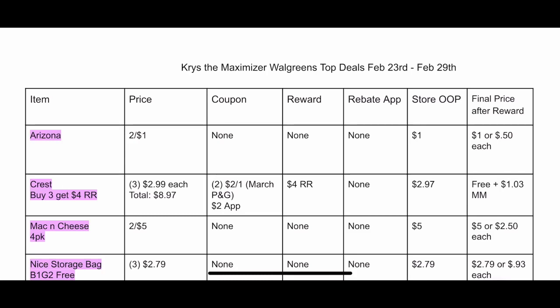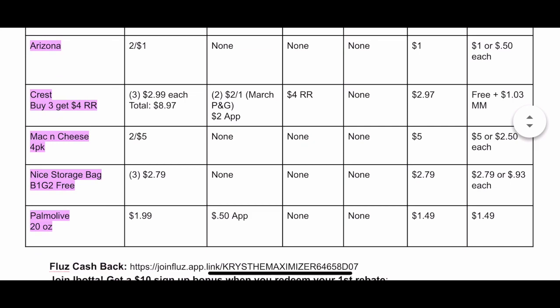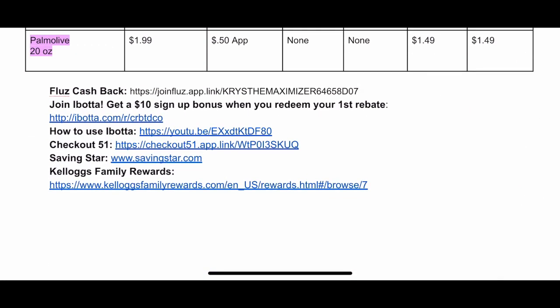Anything highlighted in pink is a beginner deal. It just means that if you're just starting to coupon this week, February 23rd through the 29th, you can do those deals because the coupons are either digital in the Walgreens app, printable from Coupons.com or another website, or they come out in our February 23rd inserts. At the bottom you'll be able to see links to all of the rebate apps. I highly suggest you get Fetch — it's a rebate app where you scan your receipt, earn points, and cash out to gift cards. Very easy to use with your Walgreens receipts.